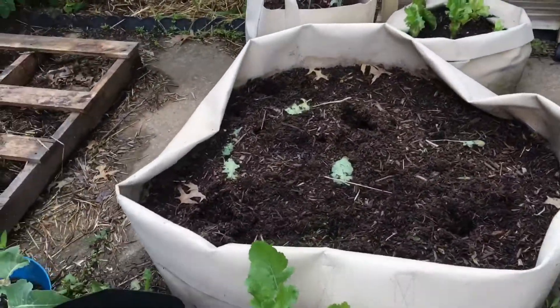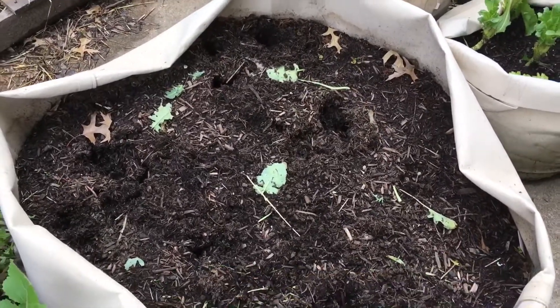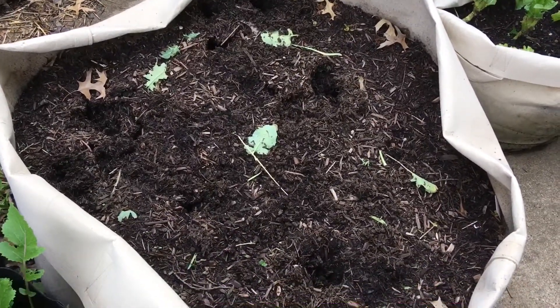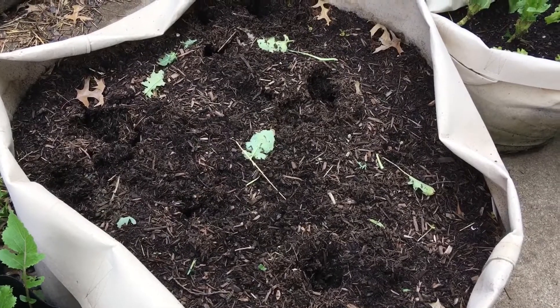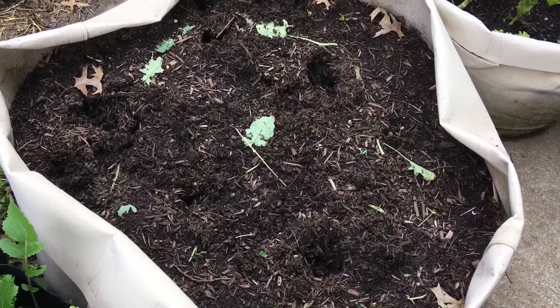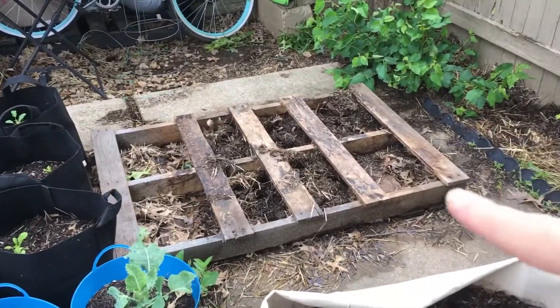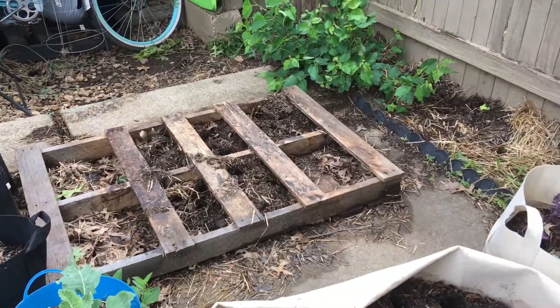And then here, Mr. Squirrel got my broccoli too. So I just pulled them up — they were pretty rough. What I'm going to do in here is plant beans and pumpkins. And I'm also going to be planting beans and pumpkins in this one over here once I get it set up.